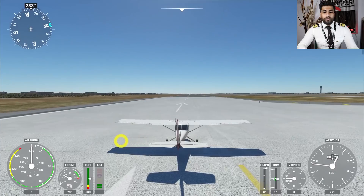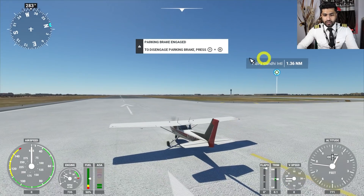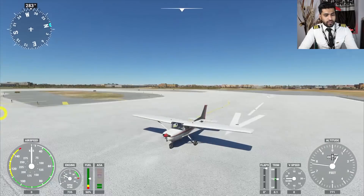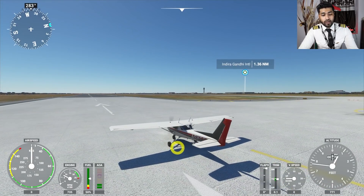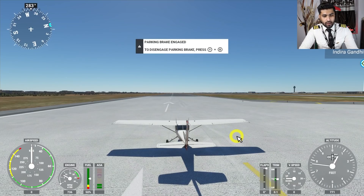We are right now in the cockpit of a Cessna 152. We're looking at the airplane from outside — this is Indira Gandhi International Airport. We are lined up at runway 29 and the aircraft is currently in a clean configuration, meaning we don't have any flaps. Let's go ahead and take a notch of flaps. These are the trailing edge surfaces that extend and protrude outward from the wings.